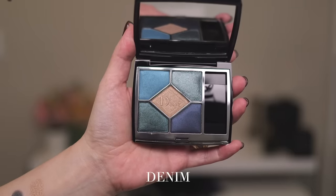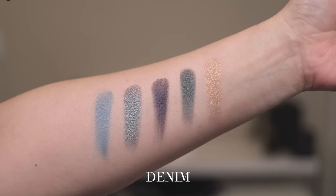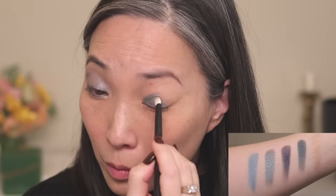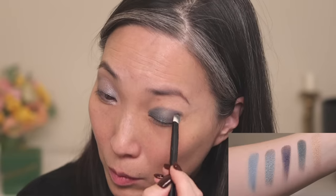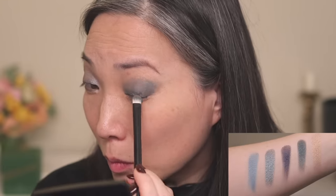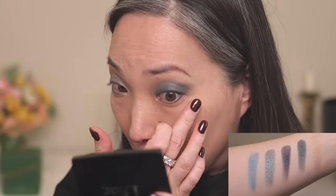Next up, we have Denim, number 279. This is the blue-toned palette. All the shades are a range of satins going from a basic satin to much more shimmery ones — the second shade in (top right corner) has the most shine. I applied that shiniest shade to the inner portion of my lid, the slightly deeper metallic shade to the outer portion, then used the gold center shade to blend out the edges, and finished by using the navy as liner.